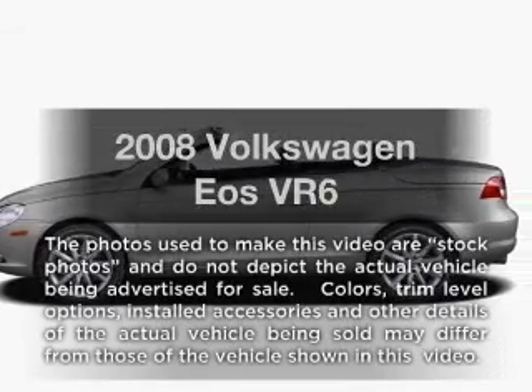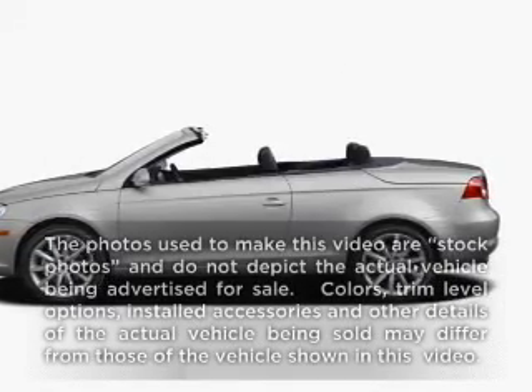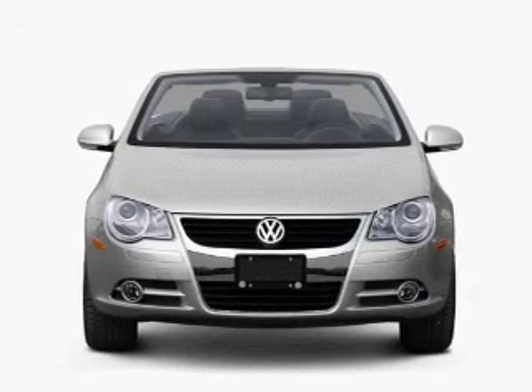Presenting the 2008 Volkswagen EOS. If you're looking for a first-rate auto, this one could be yours today.